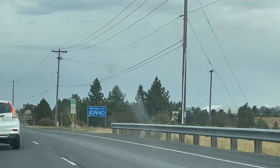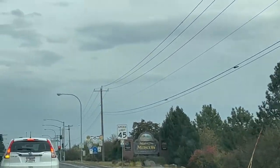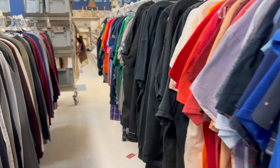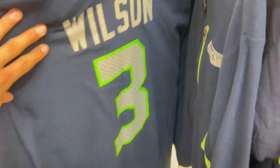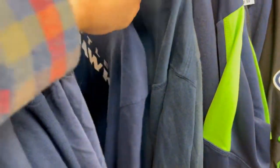We cross state borders to go to Moscow, Idaho, and our first stop is Goodwill. Normally I don't have the best of luck at Goodwill, but this was certainly an exception. They had an entire section dedicated to sports gear with a lot of good finds, including a huge section just dedicated to Seattle Seahawks gear.